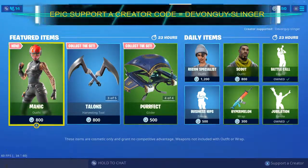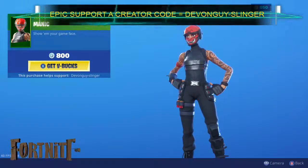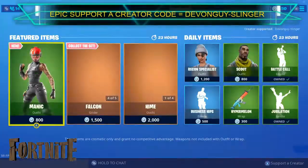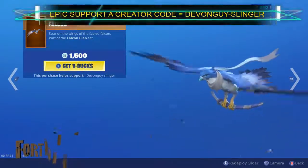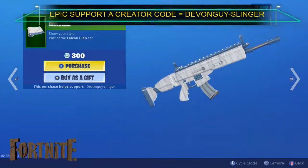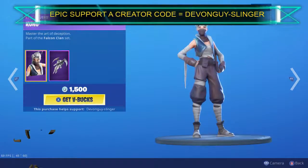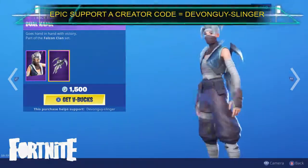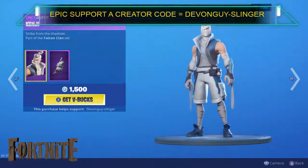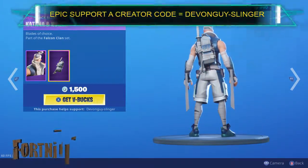So we do have a new skin — this is Manic. I do like this one, pretty cool. We also have the Falcon, along with the Falcon we do have the Bandage. Also Kuno — Kuno does come with the Dual Karma back bling. Kenji is here again, so that comes with his katana and kunai.